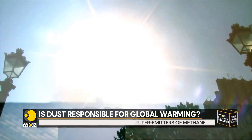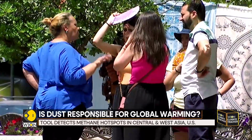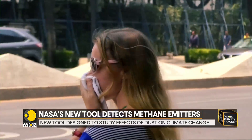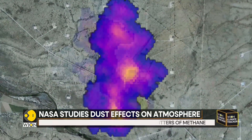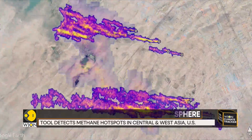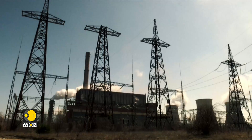Methane is a by-product of decomposing organic material and the chief component of natural gas used in power plants. It accounts for a fraction of all human-caused greenhouse emissions and is responsible for trapping heat in our planet's atmosphere. NASA says that the orbital could potentially find hundreds of methane super emitters before its year-long mission ends.